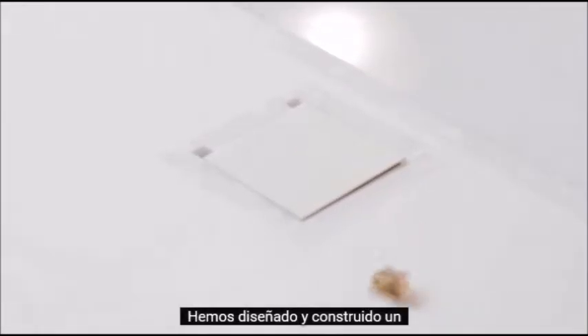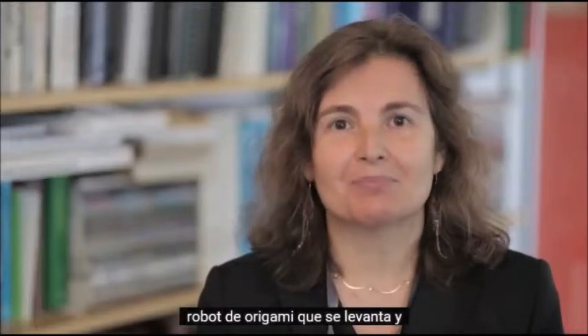We have designed and built an origami robot that gets up and goes. In other words, the robot forms itself on the spot, accomplishes tasks, and then it disappears by degradation.